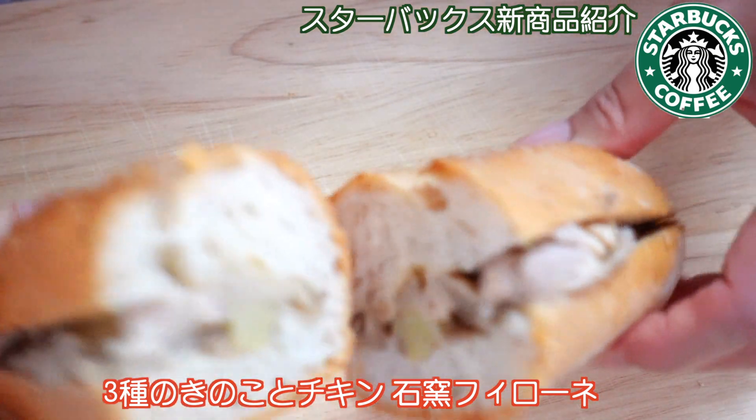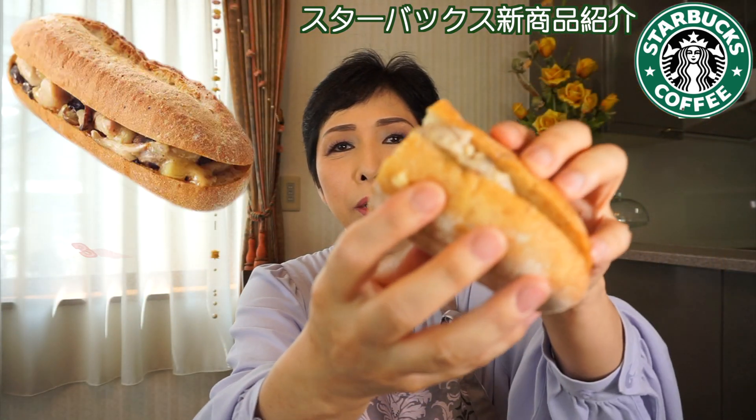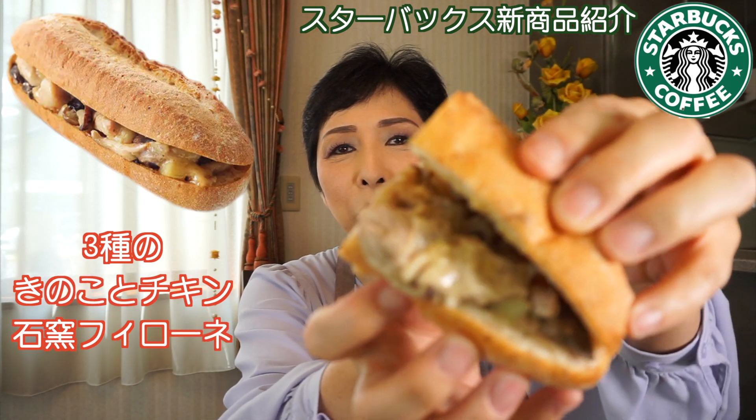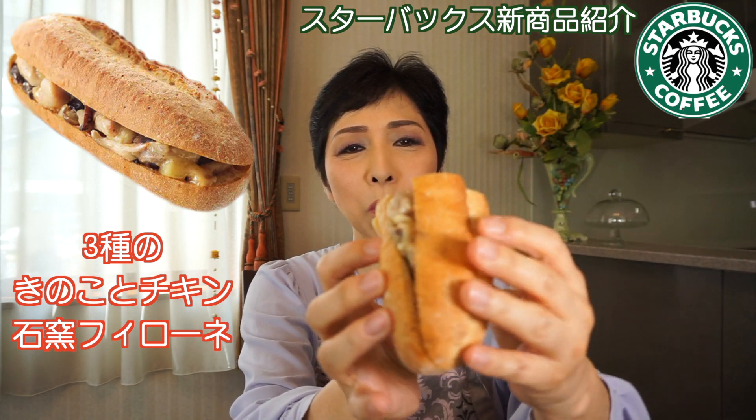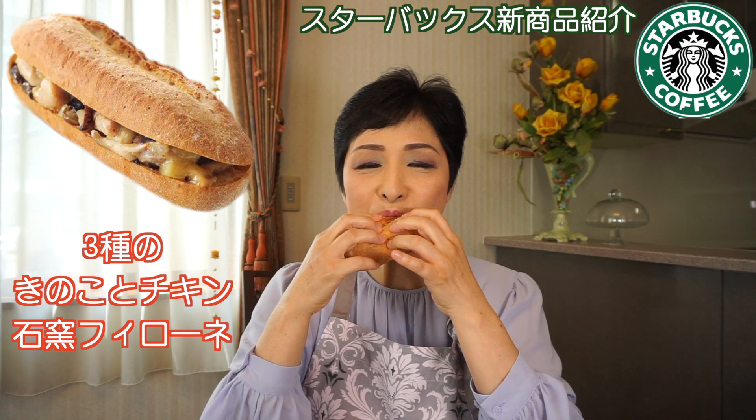次が3種類のキノコとチキンの石窯フィローネ。中に入ってるのがこんな感じで、びっしり入ってる。断面が、ちょっと気をつけて切らないと中が出てきちゃう感じがする。断面図がこのようになります。中にいっぱいキノコが入ってる。これ温めた方が美味しいかもしれないけど、今日はこのままいってみます。美味しい。